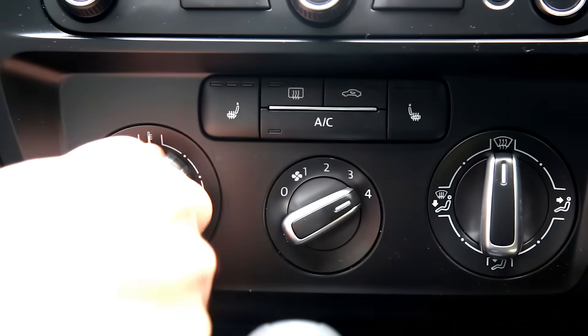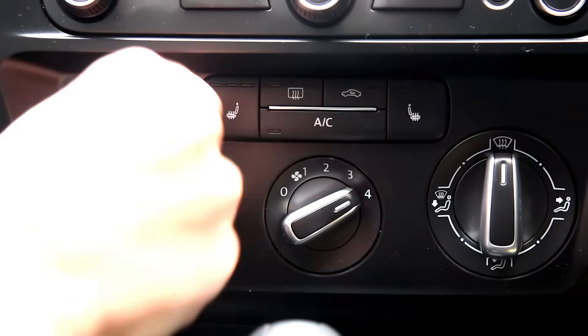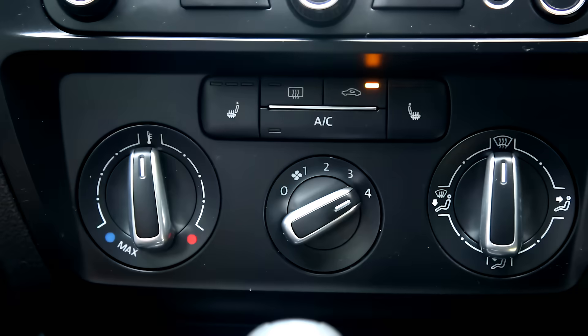Lots of people just blast the windshield with hot air, but what if you use cold air? And should you be using recirculated air or air from outside? And does pushing the AC button or cracking the windows help speed things up, and if so, by how much?